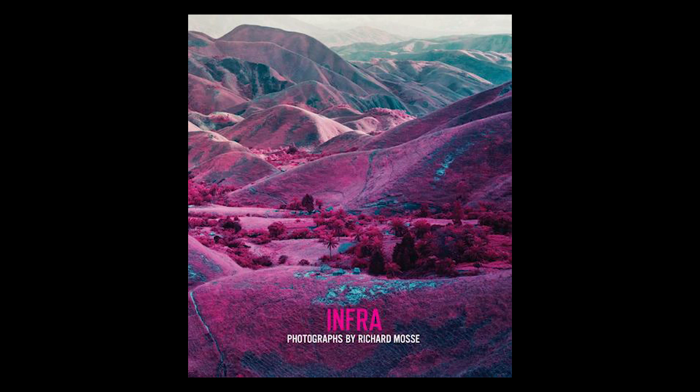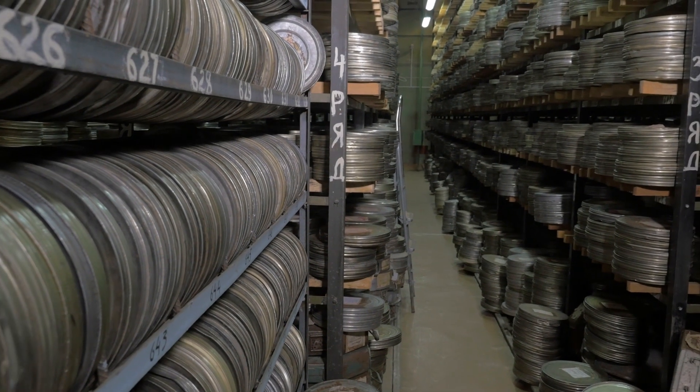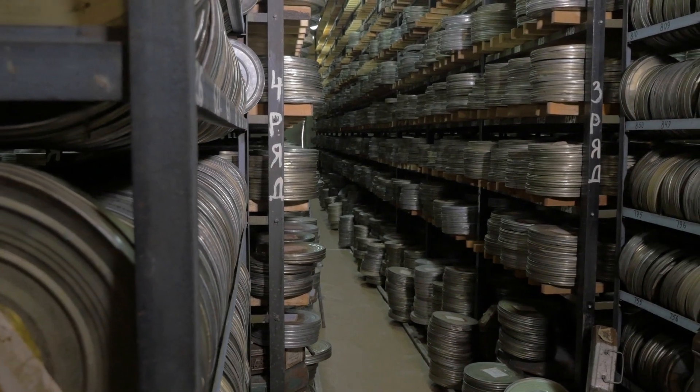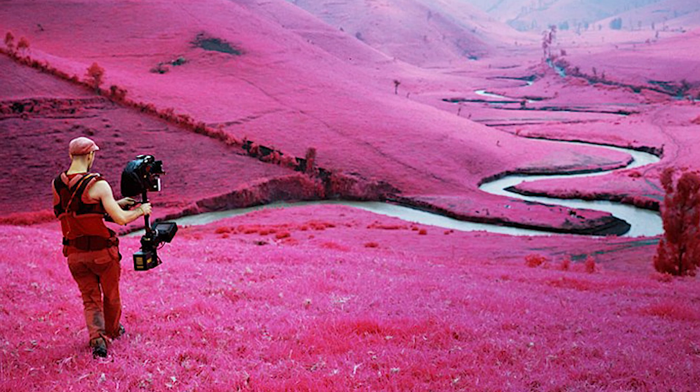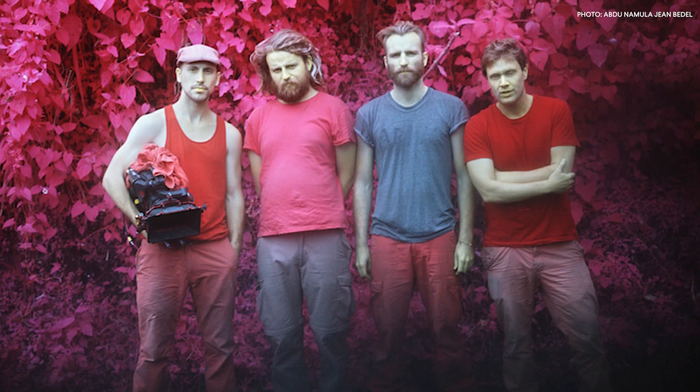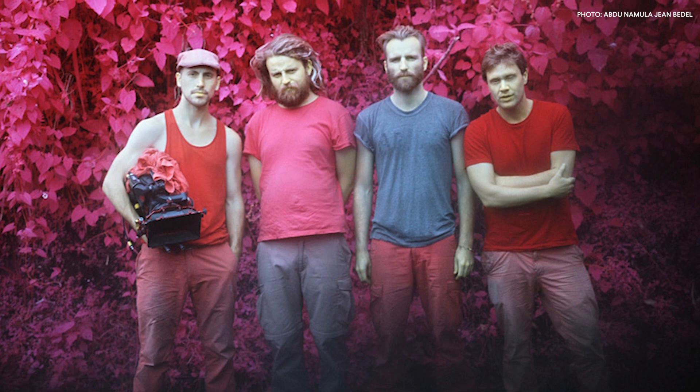Following his work on Infra, Moss heard a rumor about an archive of 16mm Aerochrome film being stored in a deep freezer somewhere in the state of California. After almost a year of searching, he tracked the film down and was able to acquire 35 frozen reels of original Aerochrome, each capable of capturing 11 minutes of footage. With Aerochrome film in hand and a bulky, large 16mm camera, Moss returned to Congo with cinematographer Trevor Tweeten, composer Ben Frost, and production assistant John Holton. His goal this time was to create a short film that heightened the experience of Infra with moving images and an original score.